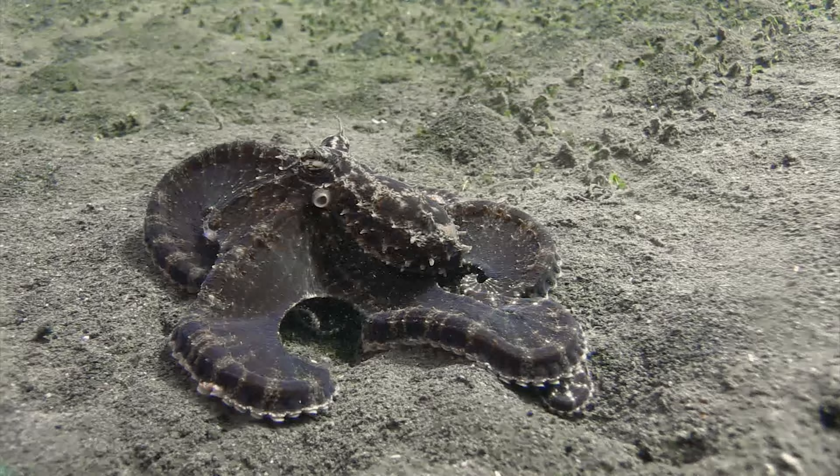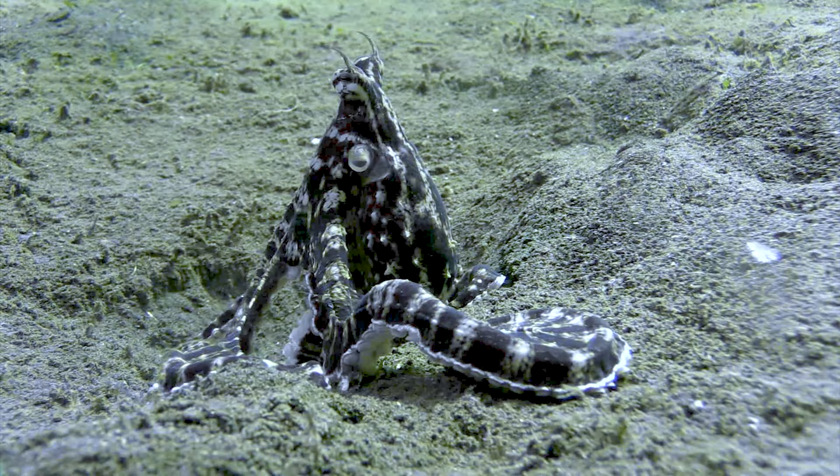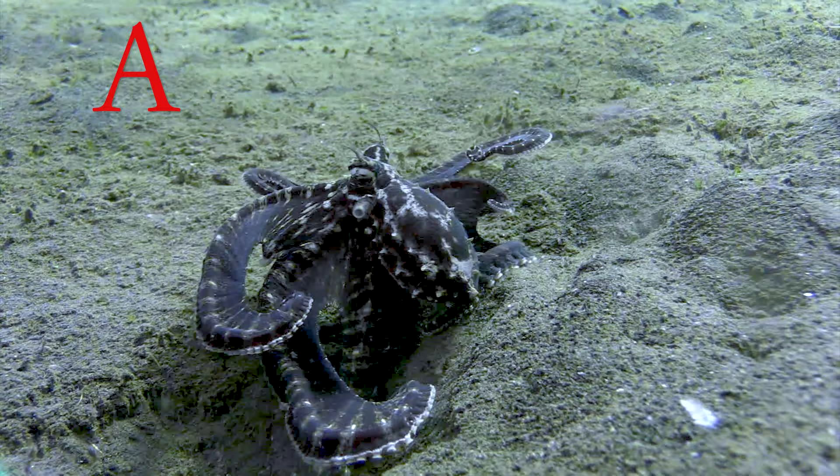We're still learning about all their abilities. This one seems to be a crab. And these imitations are hardly yet identified — let me know in the comments below what you think they are.